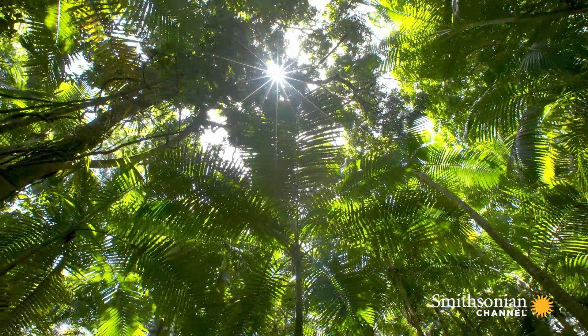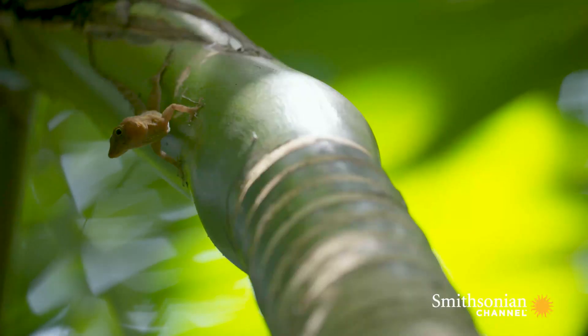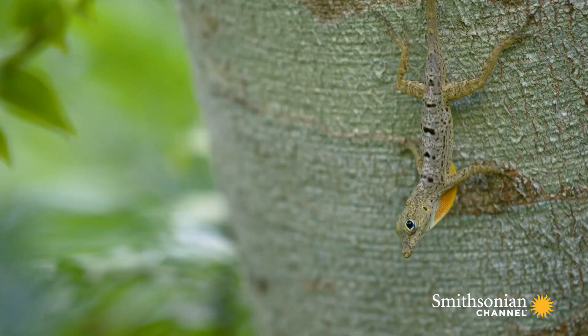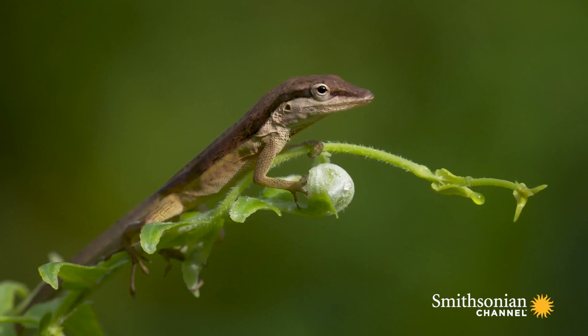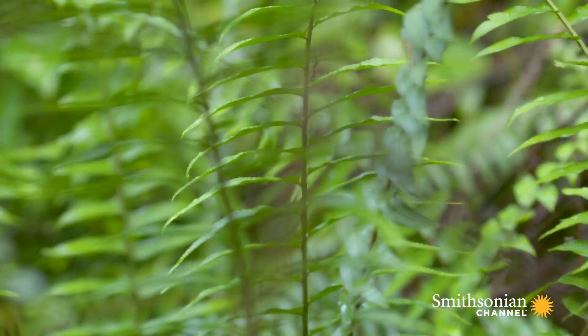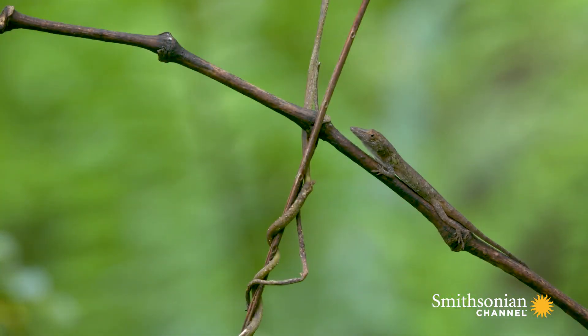We have decades of research on anoles showing how their ecology, morphology, performance, and survival are all related. To have those hypotheses confirmed in these urban habitats is really exciting, because it means the same rules that apply in forests apply in these novel habitats.